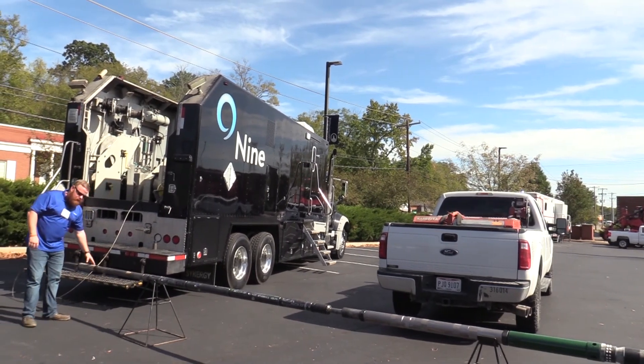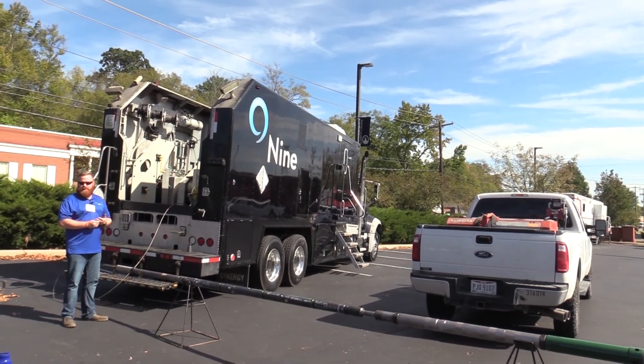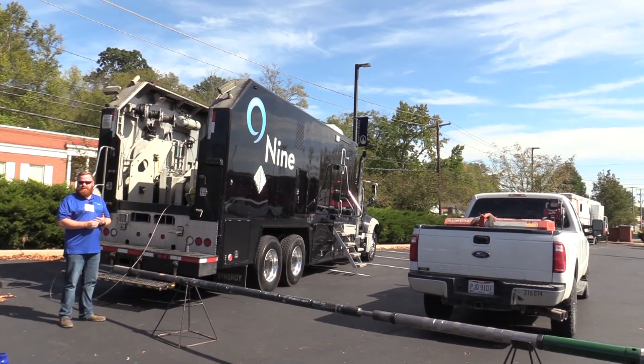Above that is your casing collar locator. That works in communication with our Warrior software to pull a correlation log that lets us know where we are in terms of depth in the well bore.